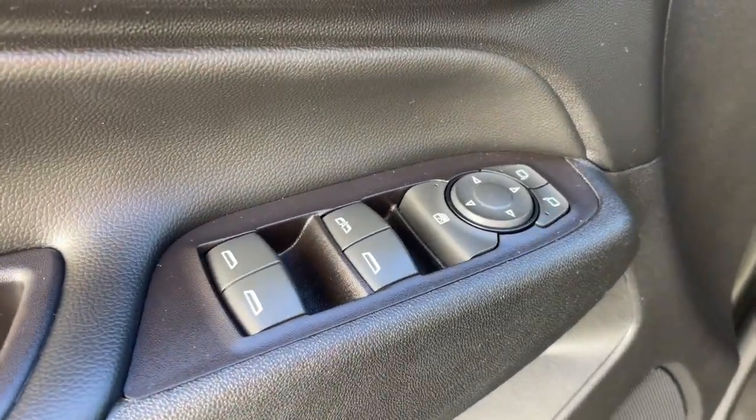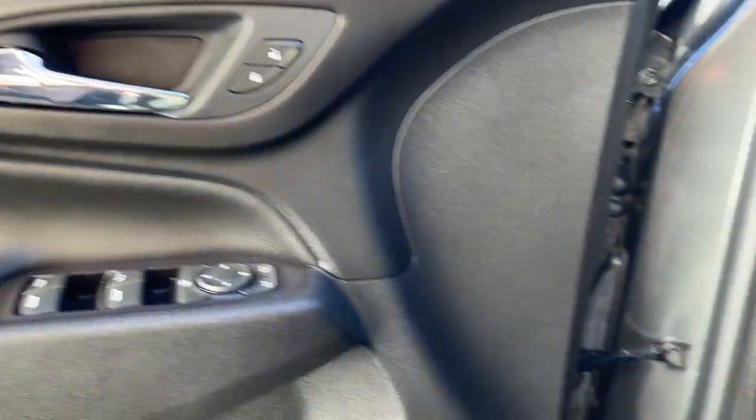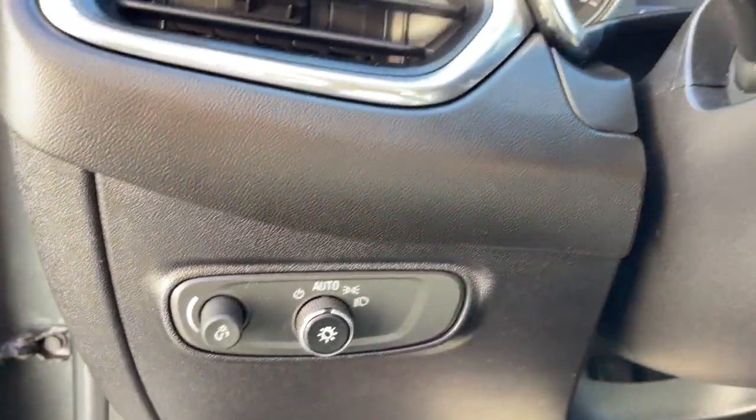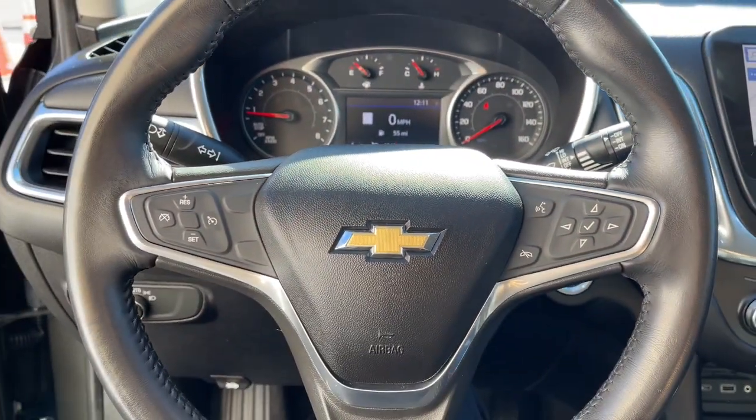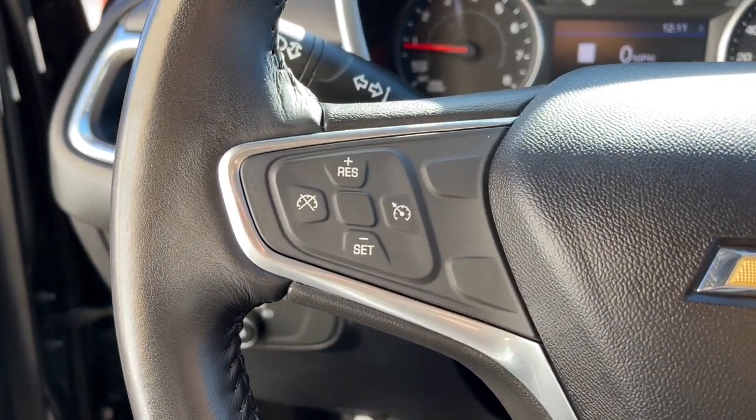Navigation system, heated driver's seat, keyless entry, satellite radio, power liftgate, remote engine start, heated mirrors, power driver's seat, Bluetooth connection, dual-zone AC.